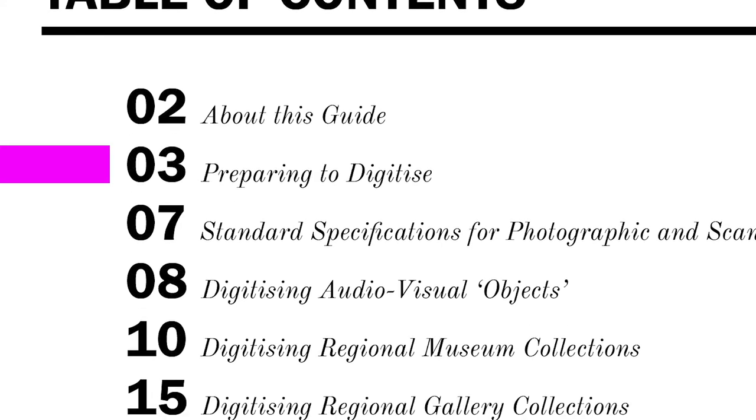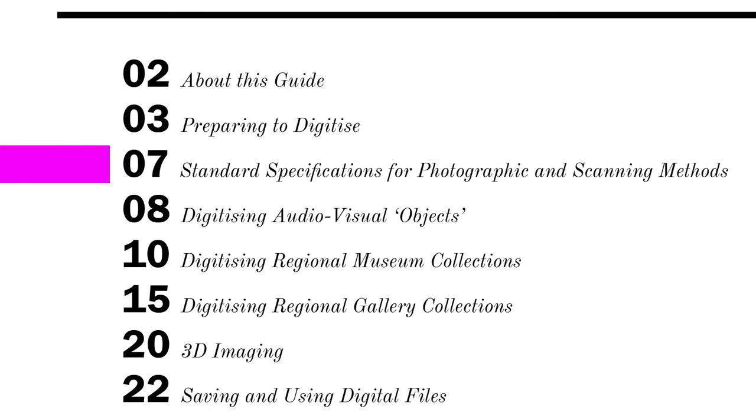Page three is 'Preparing to Digitise'. This walks you through the so-called digitisation toolkit, listing all the equipment needed to get things underway. This is a nuts and bolts chapter with a suggested list of camera gear and studio equipment, handy accessories and object supports, computers, software and more. Next is page seven, which covers the standard specifications for photographic and scanning methods. This sets out sector-based benchmarks for doing digitisation, advice on your camera settings, and a useful table summarising how to configure your scanner settings to produce good results.